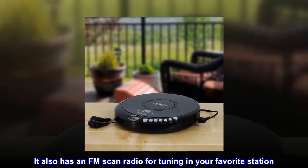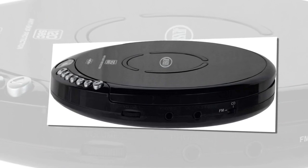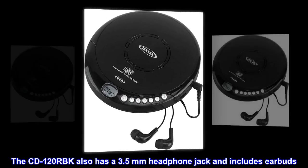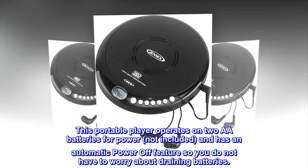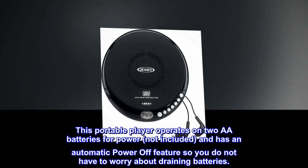It also has an FM scan radio for tuning in your favorite station. The CD120RBK also has a 3.5mm headphone jack and includes earbuds. This portable player operates on 2 AA batteries for power, not included, and has an automatic power-off feature so you do not have to worry about draining batteries.